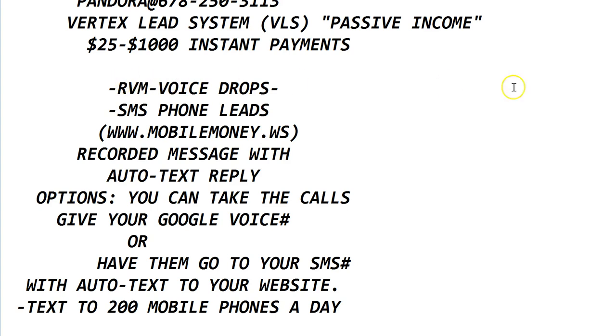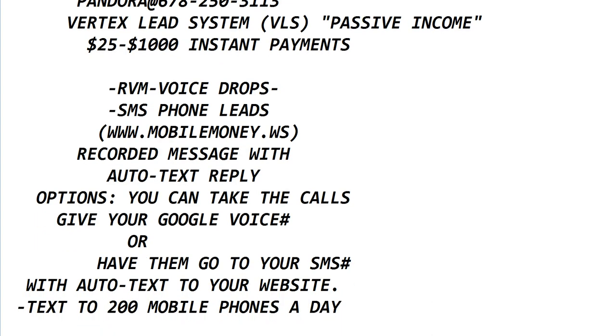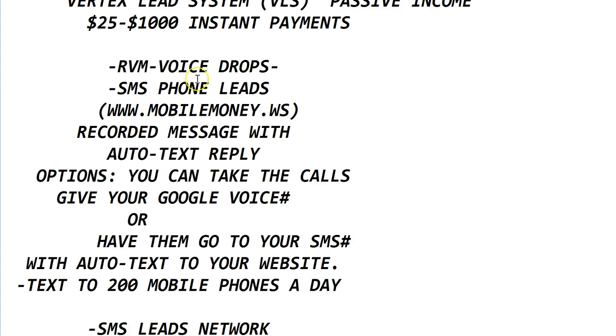It's a great way to automate your system. When you do the voice drops, they'll ask how you want the calls handled — do you want to take the calls or have them go straight into your automated system? With your SMS phone leads, they can leave a message there or simply dial the number and get your website with the auto-text. I tried it already with the automated system and it worked, but I followed up with a follow-up text message, which is what you want to do.